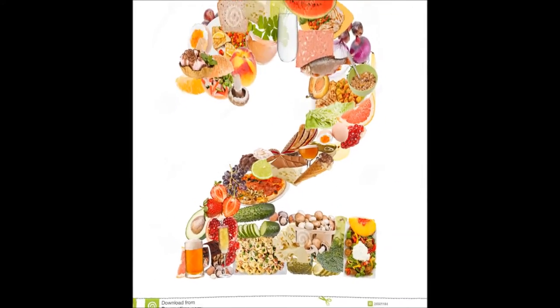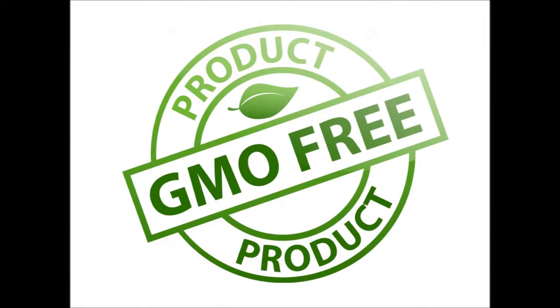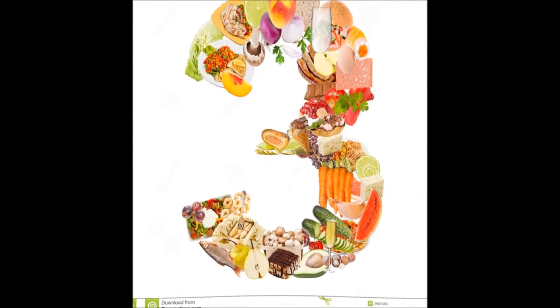Number 2: Buy GMO-free. Some products are labeled as GMO-free.